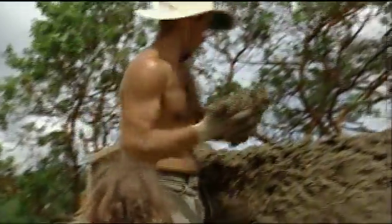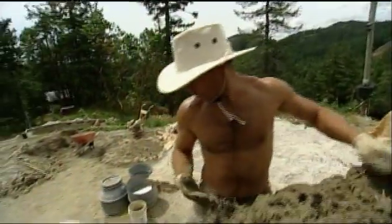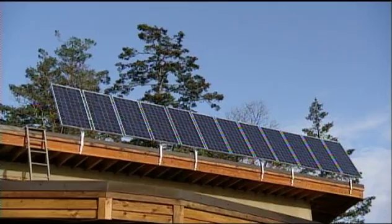Basically, you're not impacting future generations — either future generations of humans or future generations of animals and critters that you share the property with. So not only will the house be of natural materials, but also our systems will all be sustainable, such as the rainwater harvesting and the solar heating.